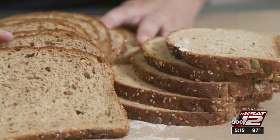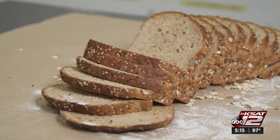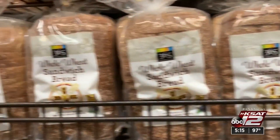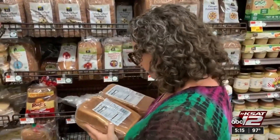If bread has a seal that says USDA organic, that means it was made with at least 95% organic ingredients and the grains were not grown with potentially harmful synthetic pesticides. Another good word to look for is fiber — good for your digestion and can make you feel fuller longer. Marilyn Moritz, KSET 12 News.